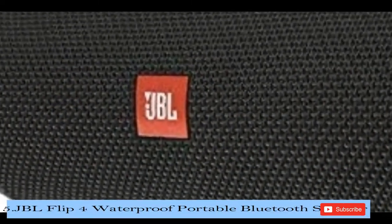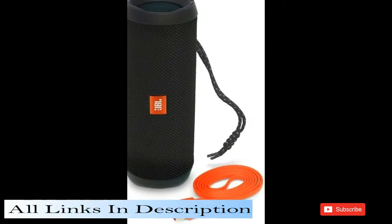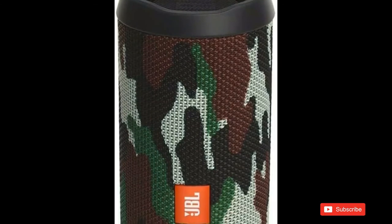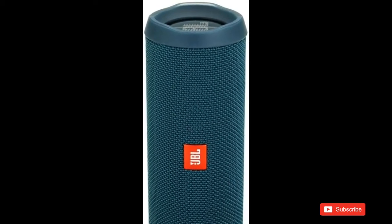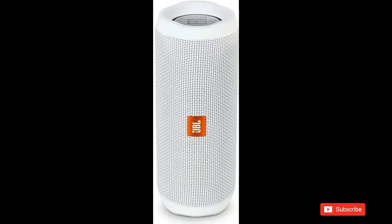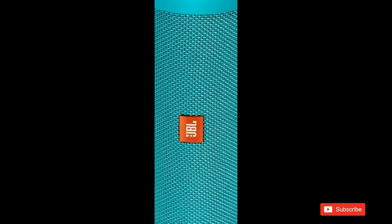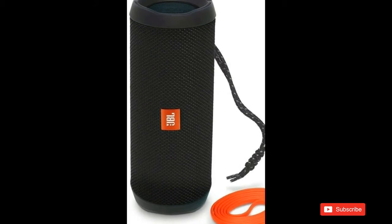At number 5 we will be looking at the JBL Flip 4 Waterproof Portable Bluetooth Speaker. The JBL Flip 4 is the next generation in the Flip series. It is a portable Bluetooth speaker that delivers surprisingly powerful stereo sound. This compact speaker is powered by a 3000 mAh rechargeable Li-ion battery that offers 12 hours of continuous, high-quality audio playtime. Sporting durable waterproof fabric materials available in 6 vibrant colors, the Flip 4 is the all-purpose, all-weather companion that takes the party everywhere. It also features a built-in noise and echo-cancelling speakerphone for crystal-clear conference calls, and JBL Connect Plus technology that can wirelessly link more than 100 JBL Connect Plus enabled speakers together to amplify the listening experience.